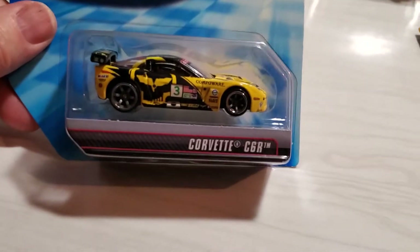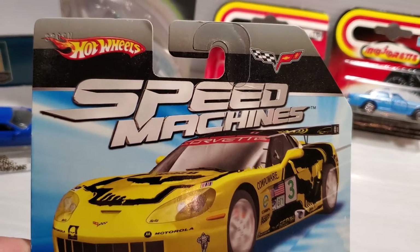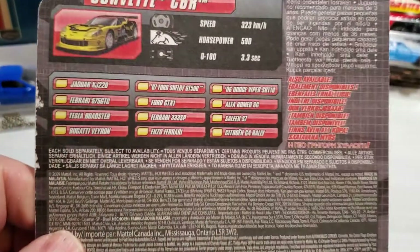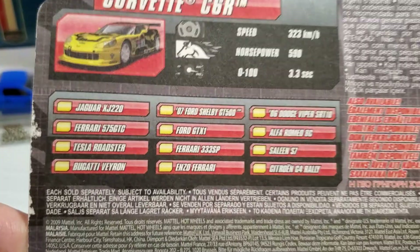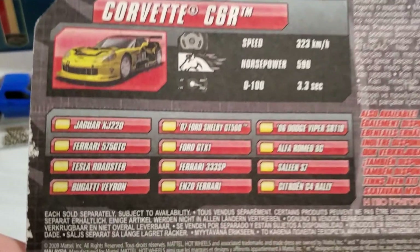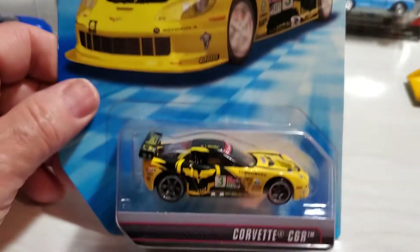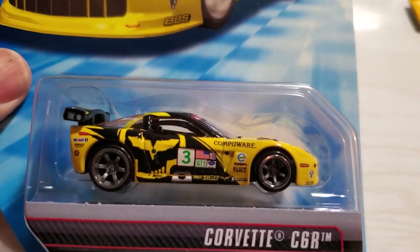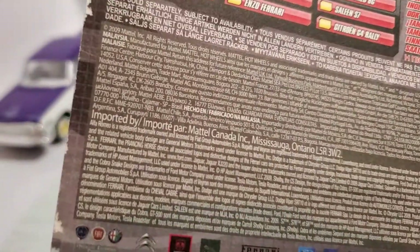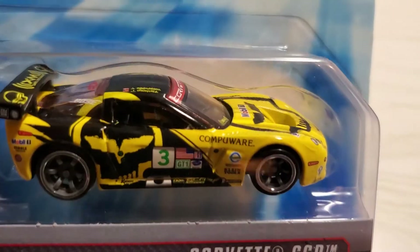The last one - gotta include the Hot Wheels. This is a very cool older casting, part of the Speed Machines line. I didn't see many of these but I definitely found the Corvette and wanted to get it. These were copyright 2009, and there are lots of cool cars in this series - some very valuable ones like Ferraris - but I'm happy to have a Corvette. Absolutely love it. Beautiful tampos, and very cool co-mold wheels on it. Gotta love that.